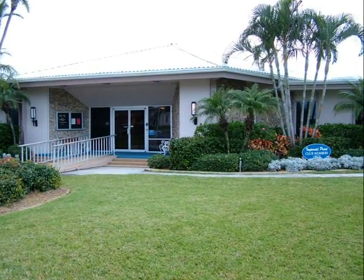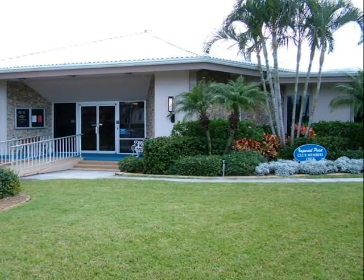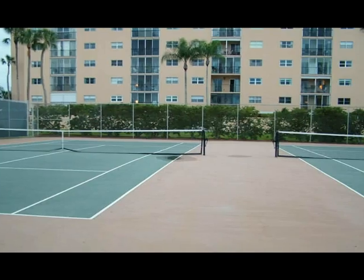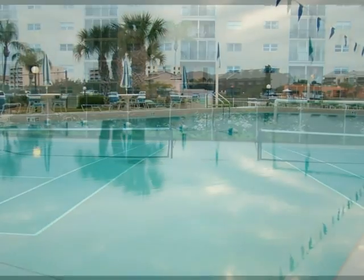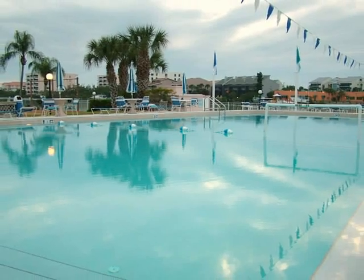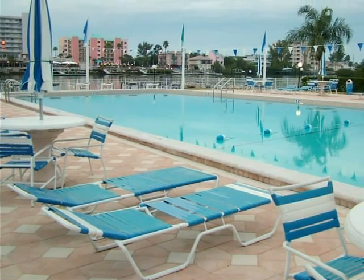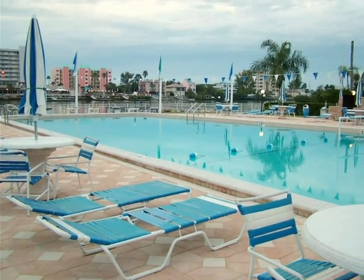This deed restricted community has a contemporary clubhouse and recreational center, with a variety of amenities such as tennis courts, a gigantic heated pool with lots of deck space to relax and socialize after a very intense day.